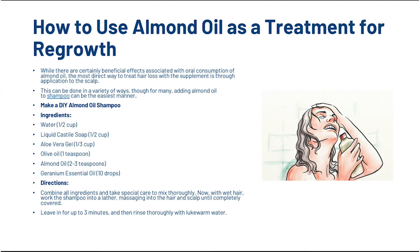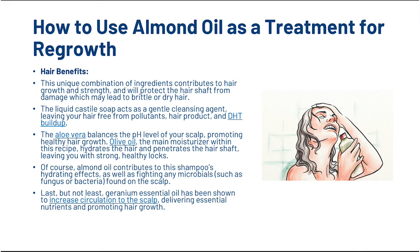As promised, I'm now going to share with you a shampoo that you can use to start using almond oil at home. While there are certainly beneficial effects associated with oral consumption of almond oil, the most direct way to treat hair loss with the supplement is through application to the scalp. What you'll need is half a cup of water, half a cup of liquid castile soap, a third of a cup of aloe vera gel, one teaspoon of olive oil, two to three teaspoons of almond oil, and ten drops of geranium essential oil. Simply combine all the ingredients together, lather into wet hair, and massage it into the scalp until it's completely covered. Leave it for three minutes and then rinse thoroughly with lukewarm water. This unique combination of ingredients contributes to hair growth and strength and will protect the hair shaft from damage which may lead to brittle or dry hair.